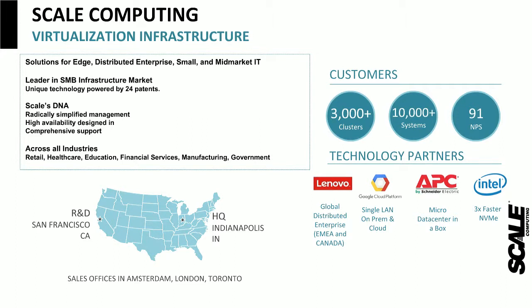Everything is handled from a support perspective as well. Our technology partners range from edge experts such as APC, IoT experts such as Lenovo, and others including Intel and Google.